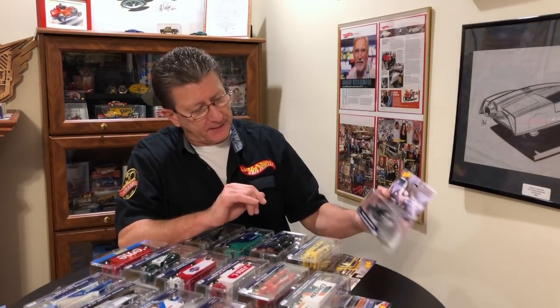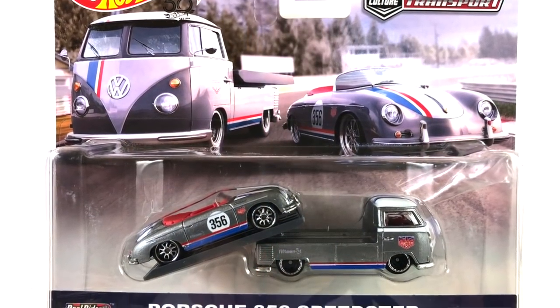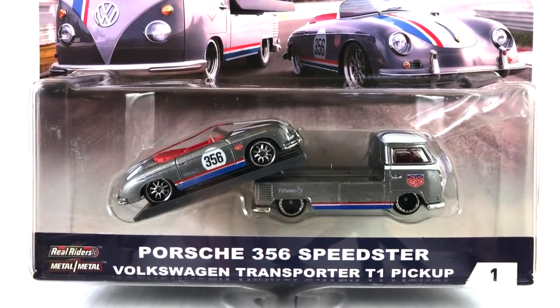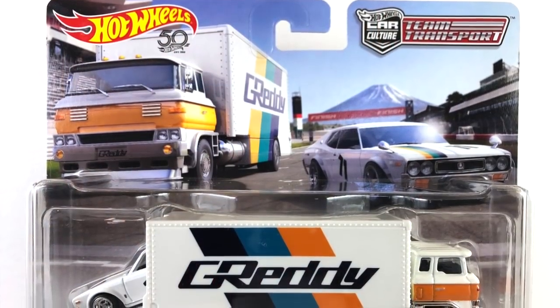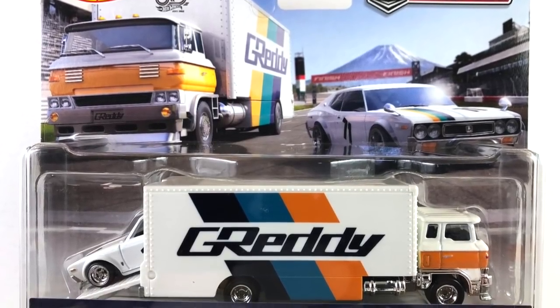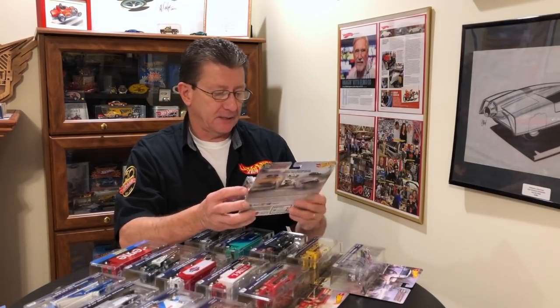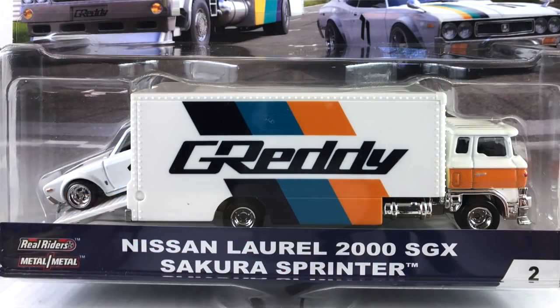Number one is the Porsche 356 Speedster, and that comes on the back of a Volkswagen Transporter T1 pickup. Number two is the G-Ready, and that is the Nissan Laurel 2000 SGX. The hauler itself is a Sakura Sprinter — pretty much a box truck with a race car inside of it. Nice.